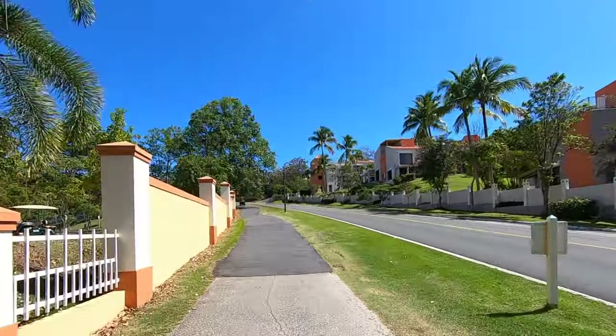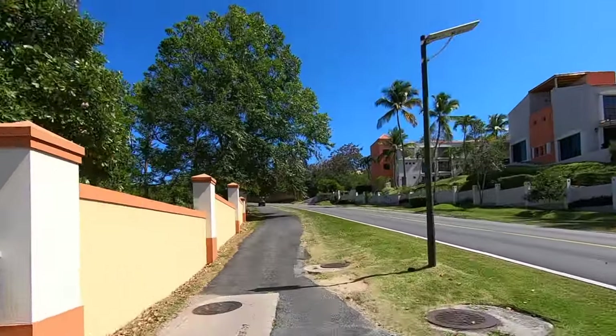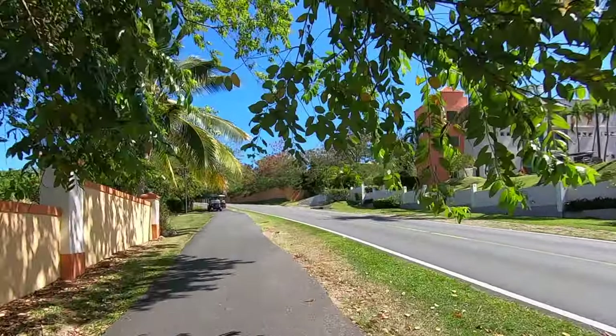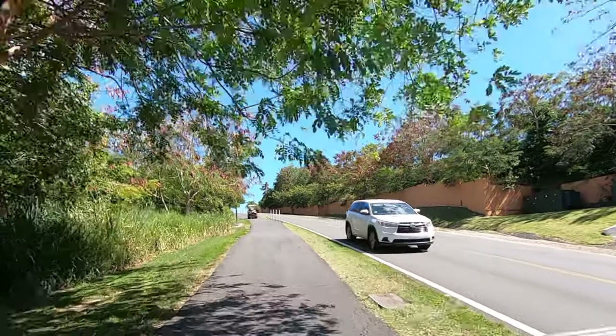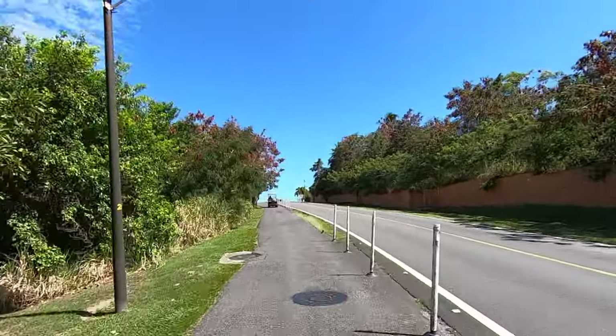Now we're heading up the hill, then turning left and going down towards the Palmanova Plaza, which is close to the ocean. Sometimes it gets a little tight with all the golf carts — we get golf cart rush hour in the late afternoons and evenings — but we make do.